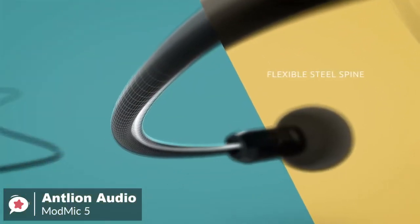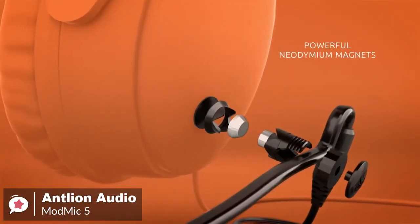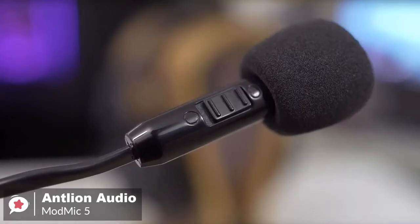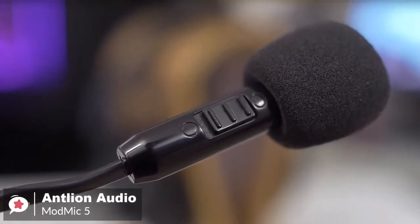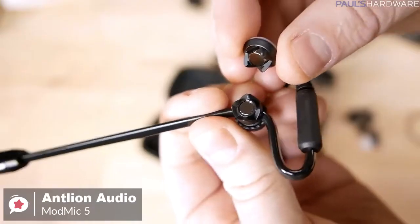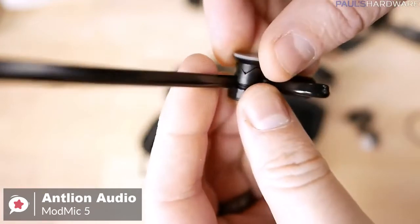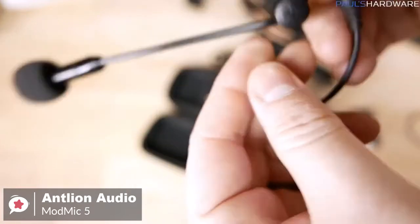The boom pole is really flexible, allowing you to position it in different ways by bending it. You can position it closer or farther to your mouth depending on your preference. But once it is fixed, it stays in place, meaning you won't have to reposition the mic every time you use it, even if you detach it multiple times.